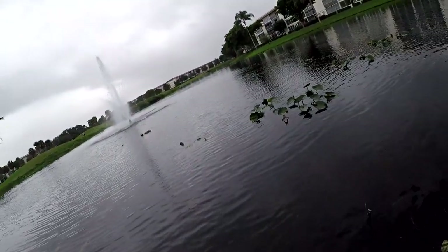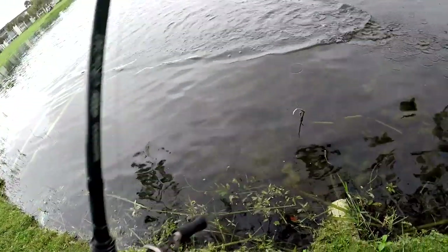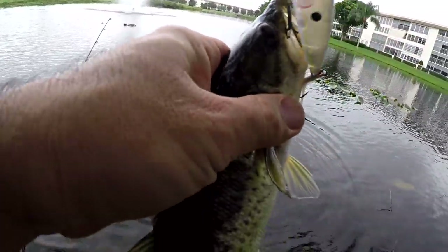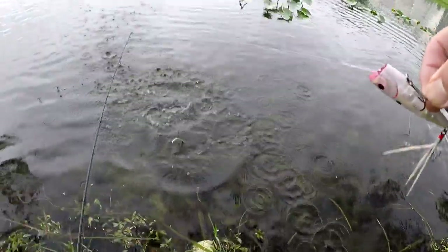They always say fishermen are good liars, and I got to be honest — I might be one because I told you I was done. But there's this one more patch of pads over here by my parents' condo that I did not hit on the walk back. So I hit it and I hit it with one more little dink. We'll see you a little later.